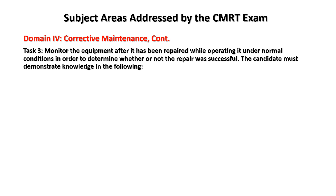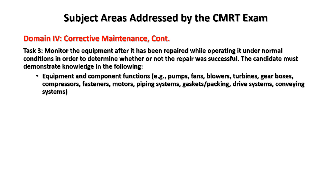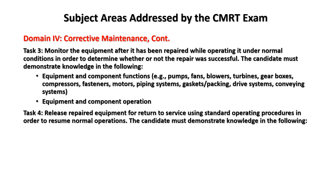Task three: monitor the equipment after repair while operating it under conditions in order to determine whether the repair was successful. Knowledge areas include: equipment component functions — pumps, fans, blowers, turbines, gearboxes, compressors — and equipment and component operation. Task four: release repaired equipment for return to service using standard operating procedures in order to resume normal operation, demonstrating knowledge of procedures for releasing equipment.